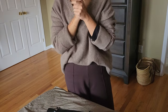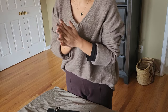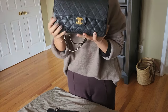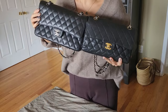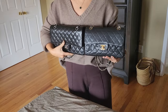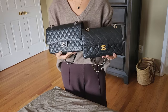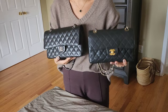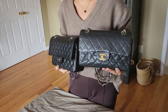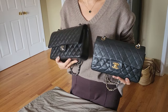Hi guys, welcome back to my channel. I know it's been a minute since my last video, but I have a very exciting video for you today. As the title says, I'm doing a quick comparison of the small classic flap to the medium size classic flap, and I'll also include a bit about the mini rectangular flap, so you have extra information to consider.